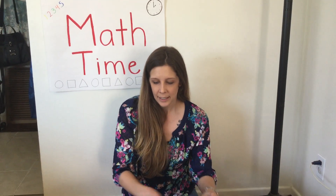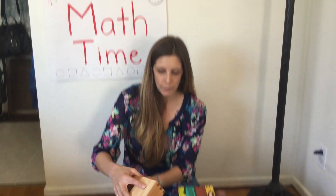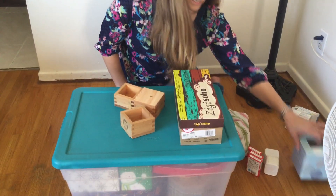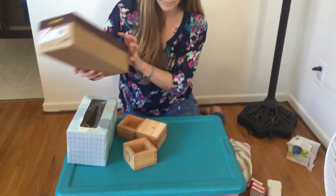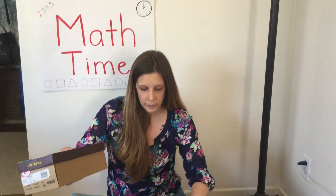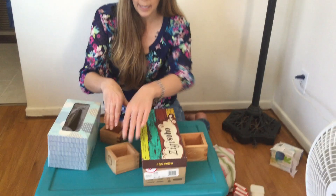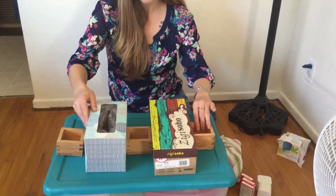I have a big box and I have this small little wood box. I have a few more wood boxes that are small. I have another bigger box and I'm going to make it into a pattern. Remember, a pattern is a sequence that repeats. So I have small, big, small, big, small. I made my pattern.